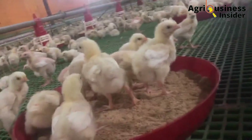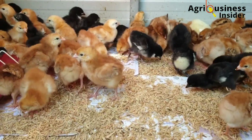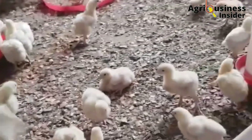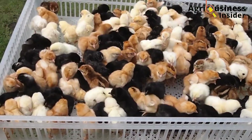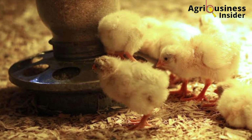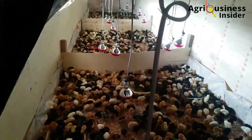Let us start with day one, which is the day of arrival of the chicks at the farm. The chicks should be offloaded from the truck carefully into the brooding area. As you unpack the chicks from the cartons, check for abnormalities such as any signs of illnesses, fractures, ruffled feathers, and any other signs of sickness. Chicks with these abnormalities should be treated separately and with much care.